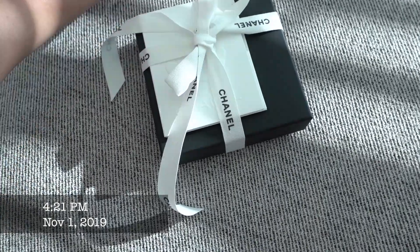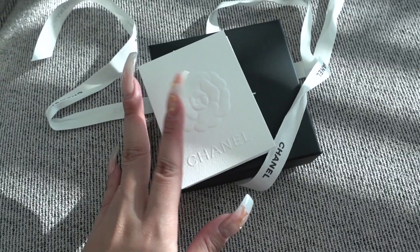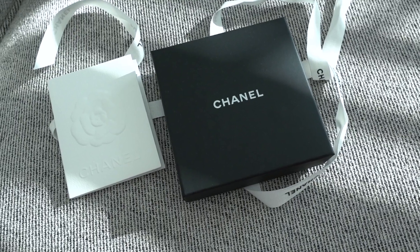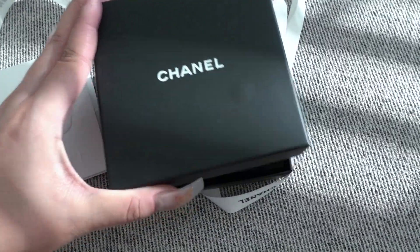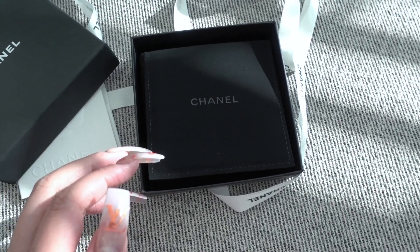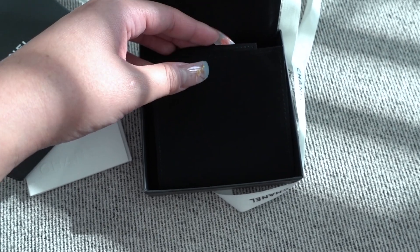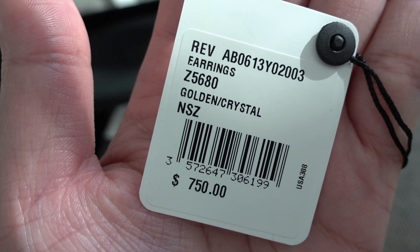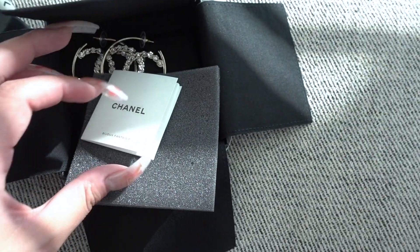I'm going to film this quick unboxing. I found these on Instagram through a personal shopper, then checked with the sales associate I normally shop with at Chanel. I would prefer to purchase through her versus a personal shopper, not only because a personal shopper charges a fee, but I've never shopped through one before. This style originally came out about two seasons ago and had sold out immediately, then about a week after I asked, they came in again. I'll do a close-up of the SKU because I know you guys like to track down what I show you.